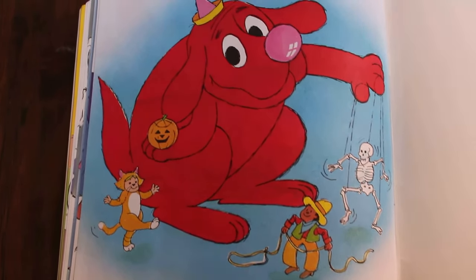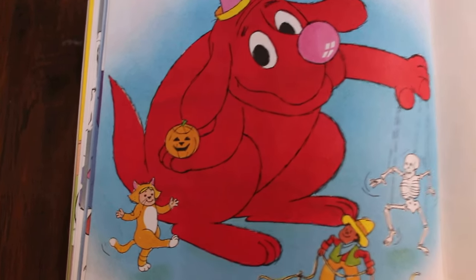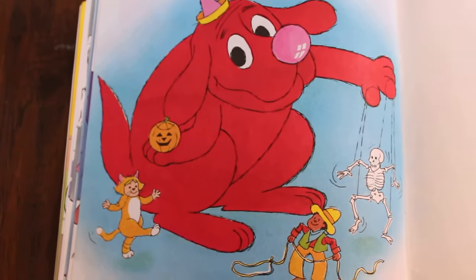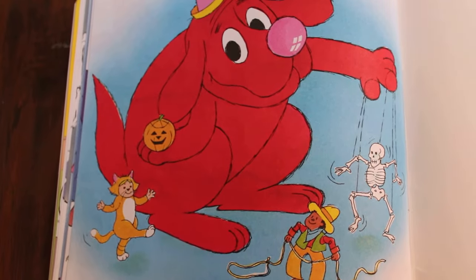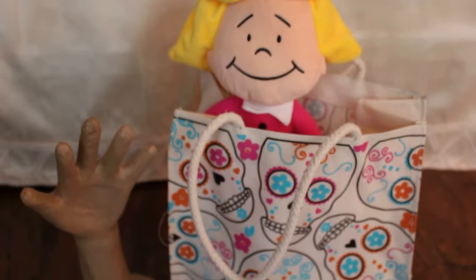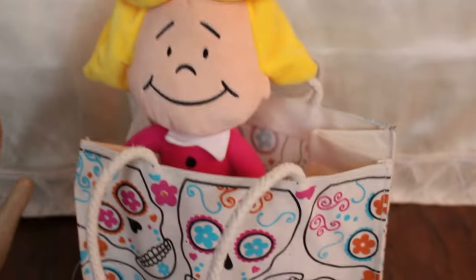Clifford is grown up now, but he still makes Halloween a special day for everyone. Emily Elizabeth looks great as a little kitty cat, and Clifford looks awesome as a clown with his little skeleton friend. That was a great book! Thank you so much Emily Elizabeth for reading with us, and our very scary — not so creepy — hand. Thank you, high five!